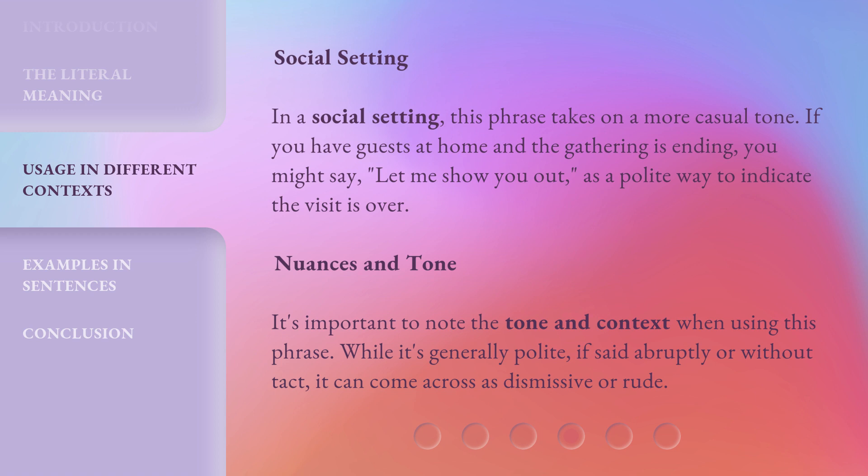It's important to note the tone and context when using this phrase. While it's generally polite, if said abruptly or without tact, it can come across as dismissive or rude.